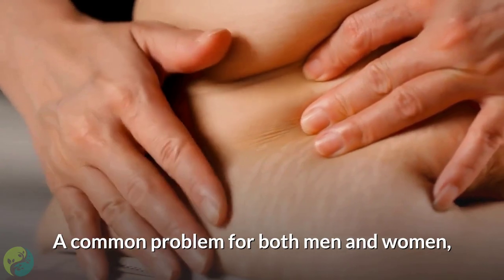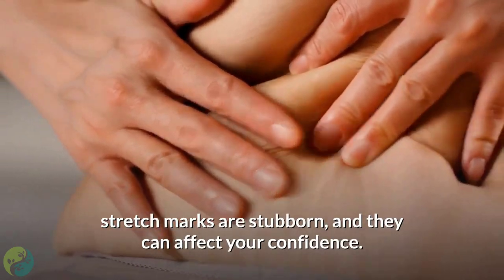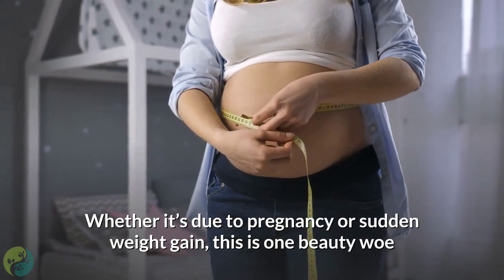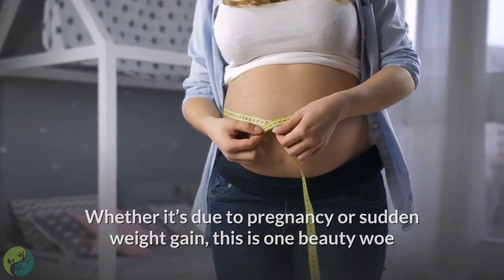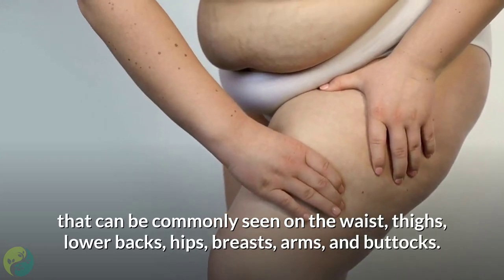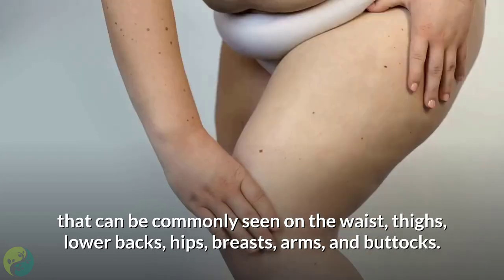A common problem for both men and women, stretch marks are stubborn and they can affect your confidence. Whether it's due to pregnancy or sudden weight gain, this is one beauty woe that can be commonly seen on the waist, thighs, lower back, hips, breasts, arms, and buttocks.